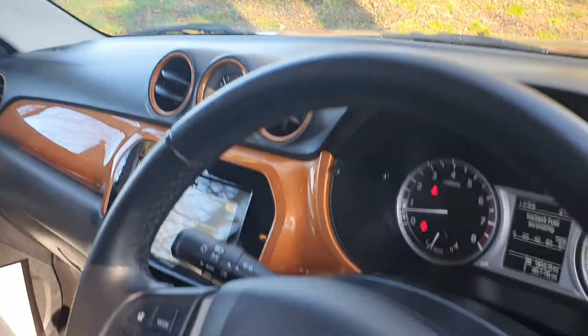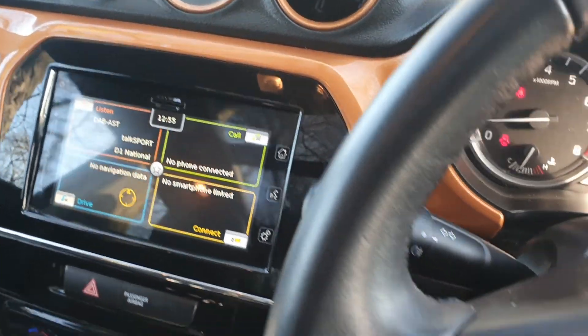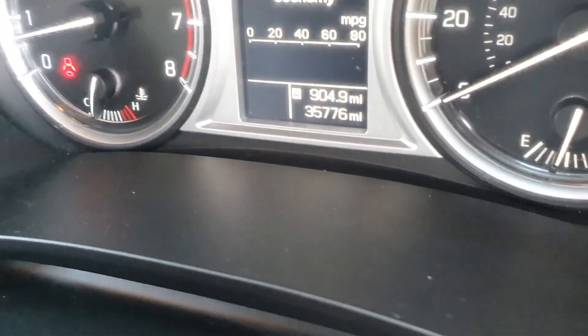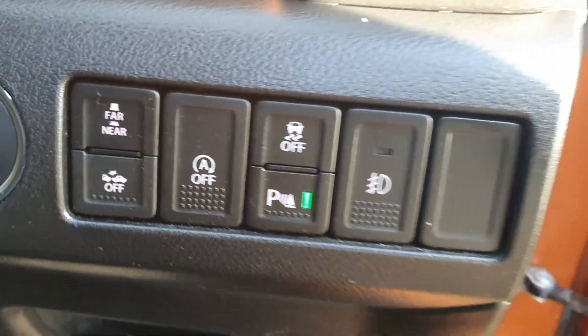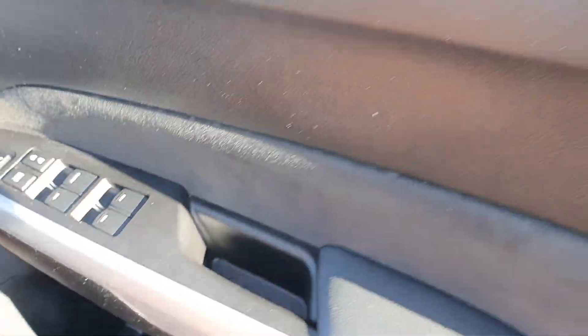Nice level of spec with the media, the nav, cruise control, and Bluetooth. The mileage showing is 35,700. Start-stop, auto lights, traction control, diff locks, and the full electric window pack.